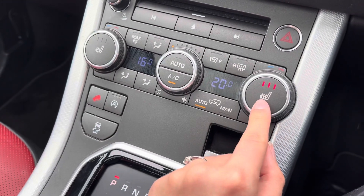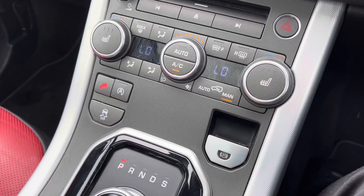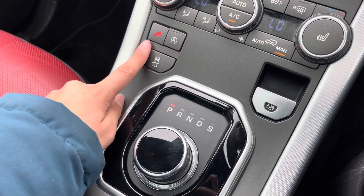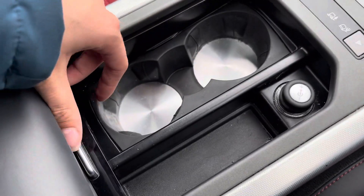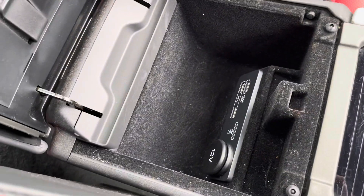Beneath the entertainment display, you have a dual climate control system with heated seat buttons, hill descent control, several different driving modes, two cup holders nicely hidden away, and a handy centre storage compartment.